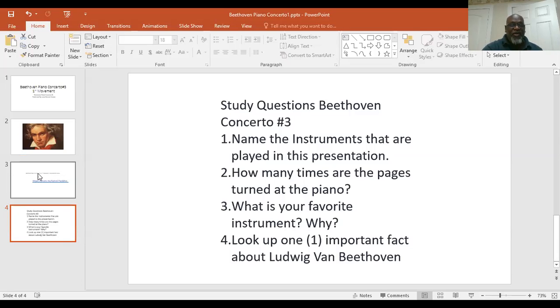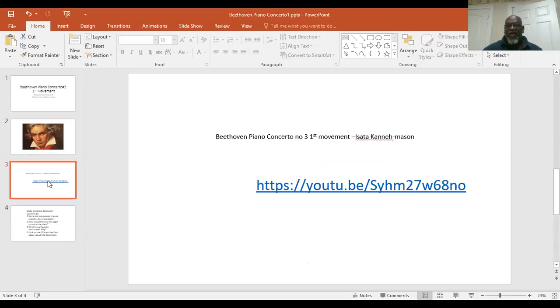Now, here's the link for your music lesson. I'm not sure if you'll be able to click on it, so what I did was I wrote the directions as well. If you put 'Beethoven piano concerto number three first movement by Isara Kenna Mason' into YouTube, it'll come right up and you will be able to listen to and enjoy this wonderful piano concerto.